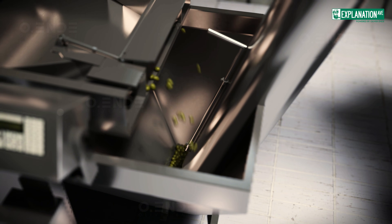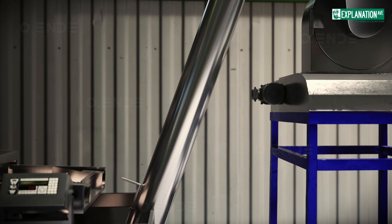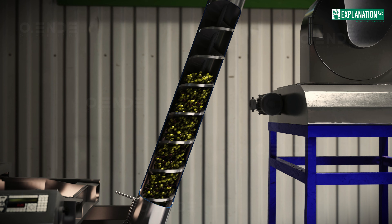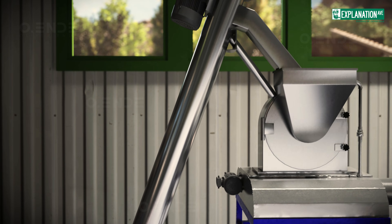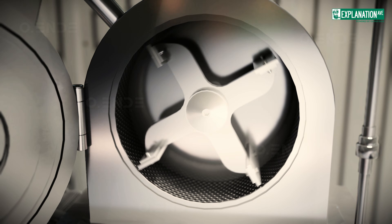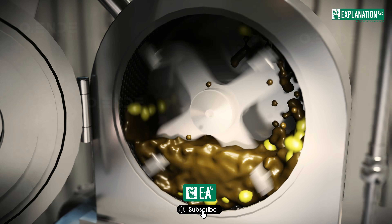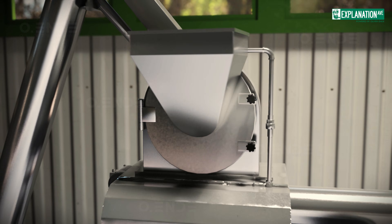The wash water is purified and partially recycled, ensuring gentle and hygienic treatment. After washing and weighing, the olives are transported by a screw conveyor to the olive crusher. Two common types of crushers are the hammer crusher and the disc crusher. The hammer crusher pulverizes the olives by striking them with rotating hammers against a fixed grid plate, and the sieve size determines the fineness of the resulting olive paste.